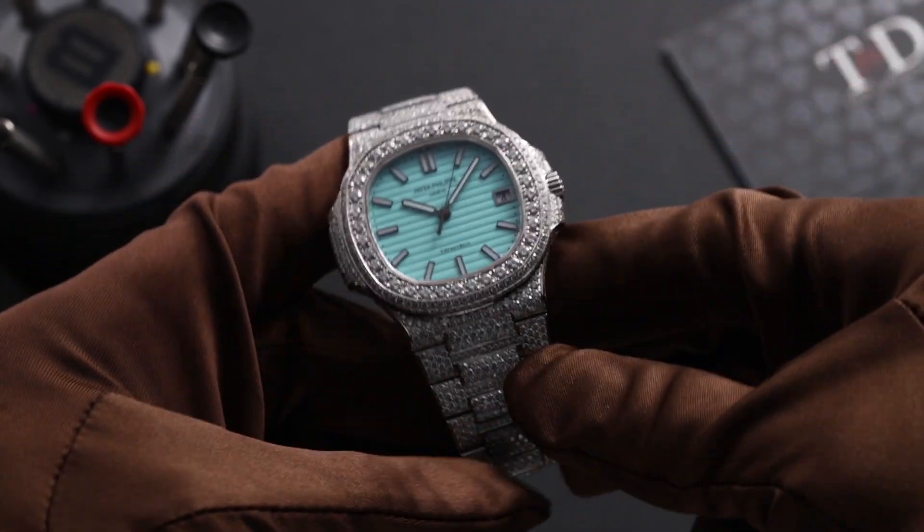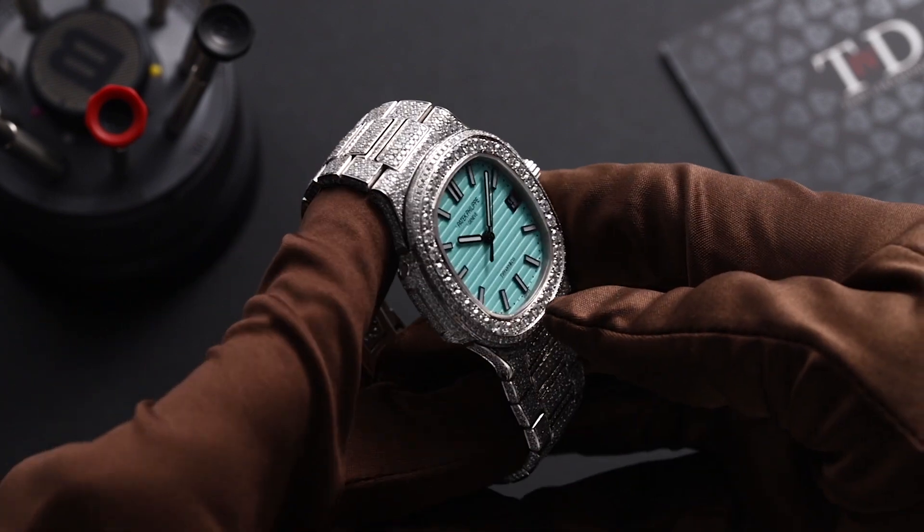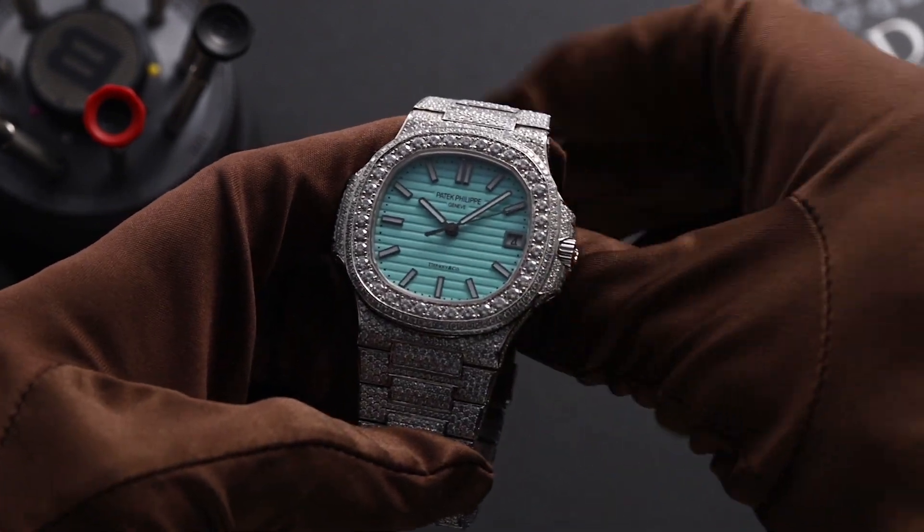Embrace luxury with the allure of a diamond watch, a dazzling fusion of style and sophistication that captures every passing moment in radiant splendour.